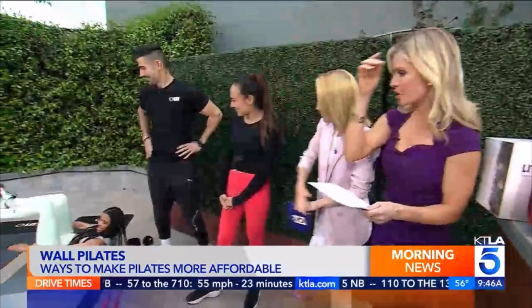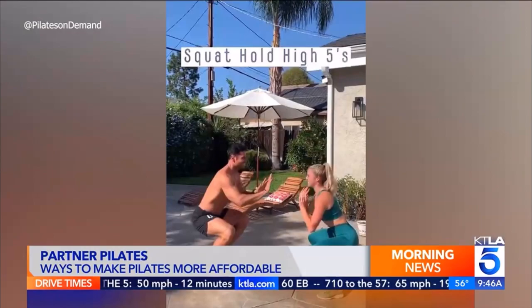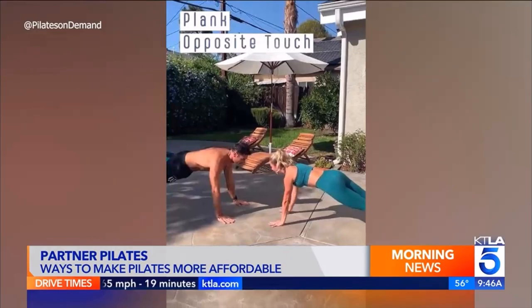Partner Pilates activates your core and glutes and is a great total body workout. The other person provides the resistance you need, and it's fun — they're holding each other accountable. It keeps you going; they'll end up doing a hundred reps.